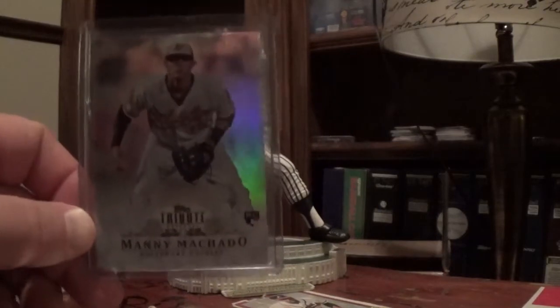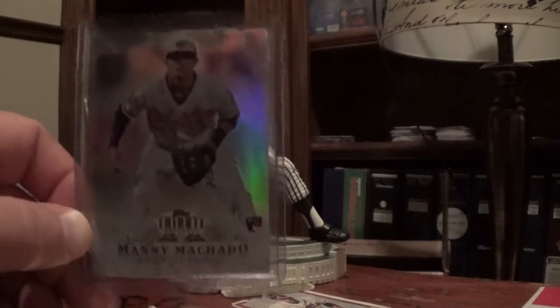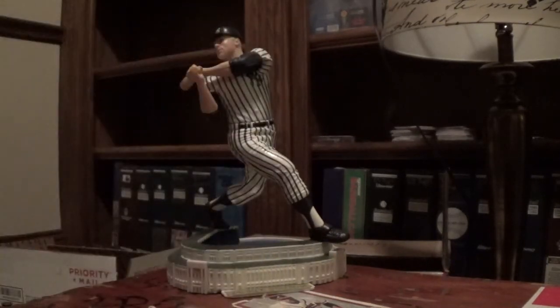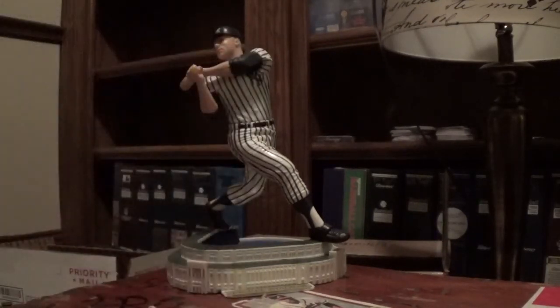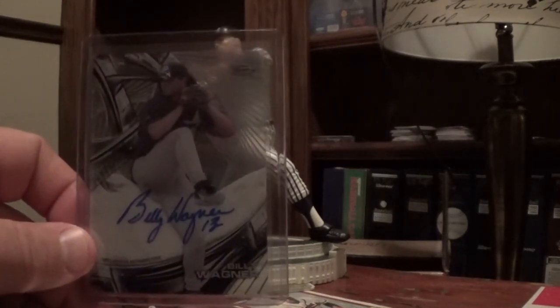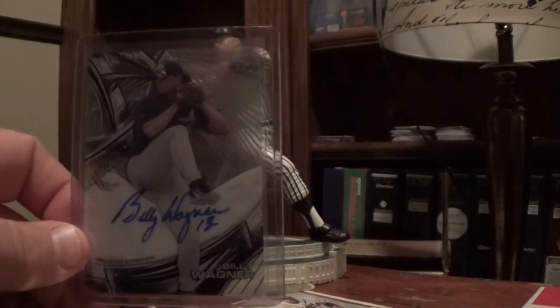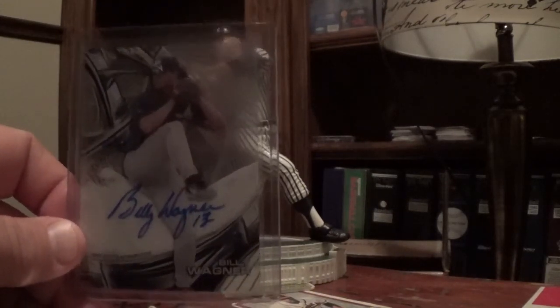A couple of baseball here - picked up a Manny Machado Tribute rookie. Been after that card for a while; probably my favorite Machado rookie. Also picked up a Billy Wagner from Gypsy Queen - my third auto of this guy surprisingly. It's in a Topps Tech - super nice signature, truly why I bought it. I just love the signature on these cards - full and bold, looks great.